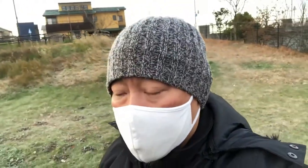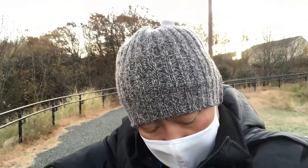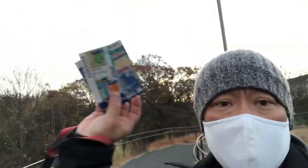I bought a couple of scratch tickets yesterday and I'm about to show you them. I haven't scratched them yet. One was for 300 yen and one was for 100 yen — these are the tickets.